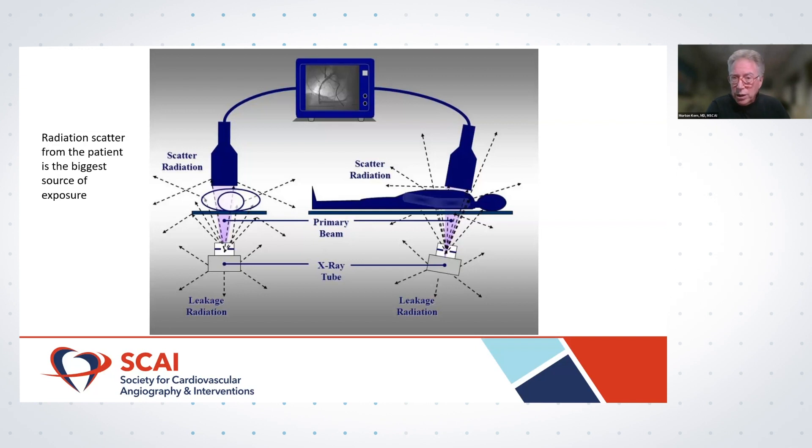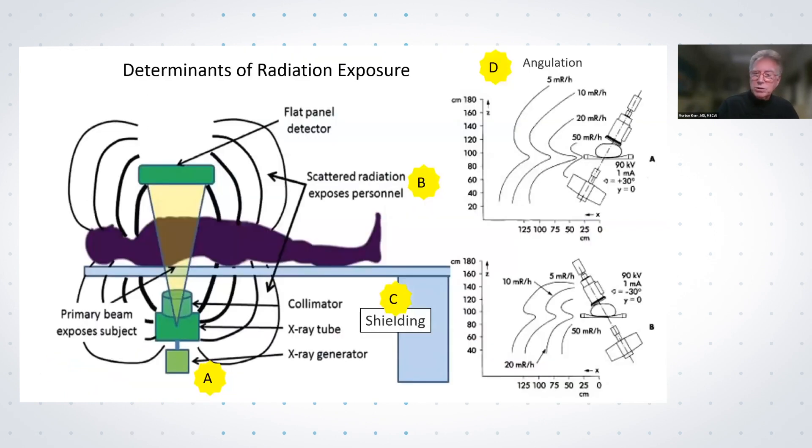We discussed new equipment and techniques for X-ray generation. Operator technique was probably the oldest and most boring aspect of radiation protection, but it's among the most important. We talked about radial versus femoral approaches — radial has potential for higher exposure, but when done well, it does not. And it's an excellent technique in all other respects. We covered remote and robotic performance of procedures so the operator could be entirely withdrawn from the radiation environment.